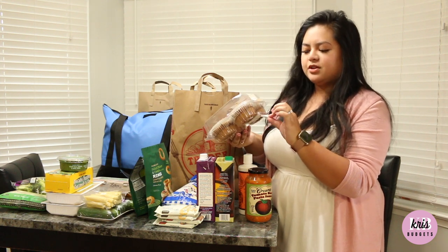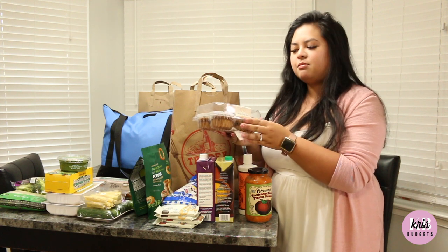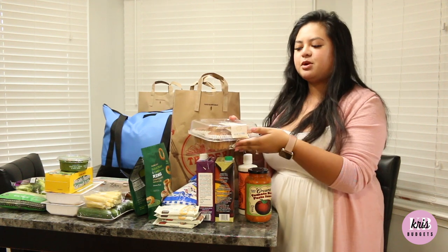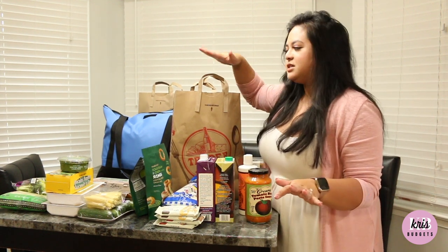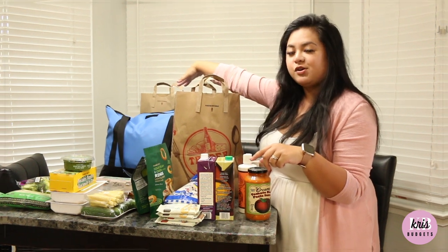Are these already open, or did this happen during packaging? I think they opened in the bag because when I got them they were closed. Luckily I checked. And that's it for all the things in the brown bags — let me grab my big cooler bag over here.